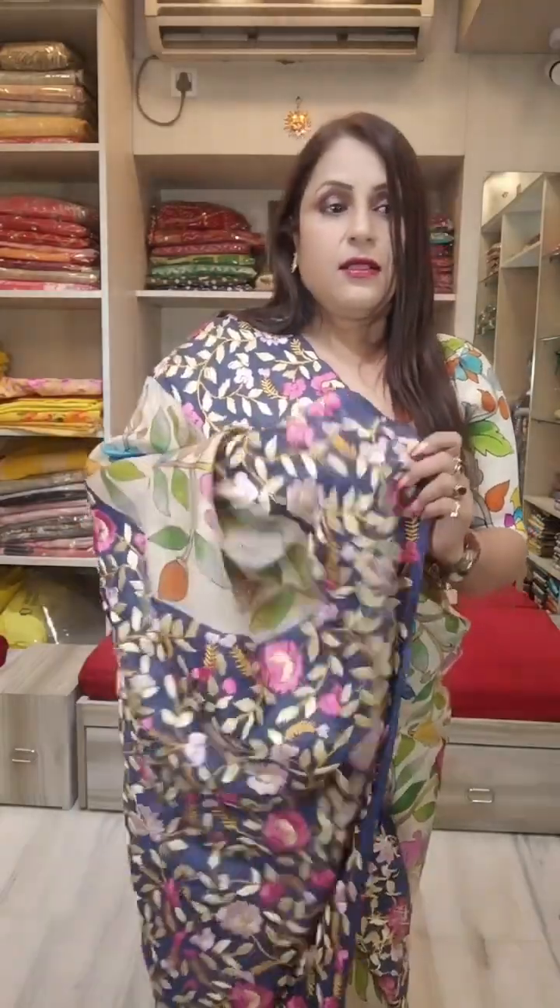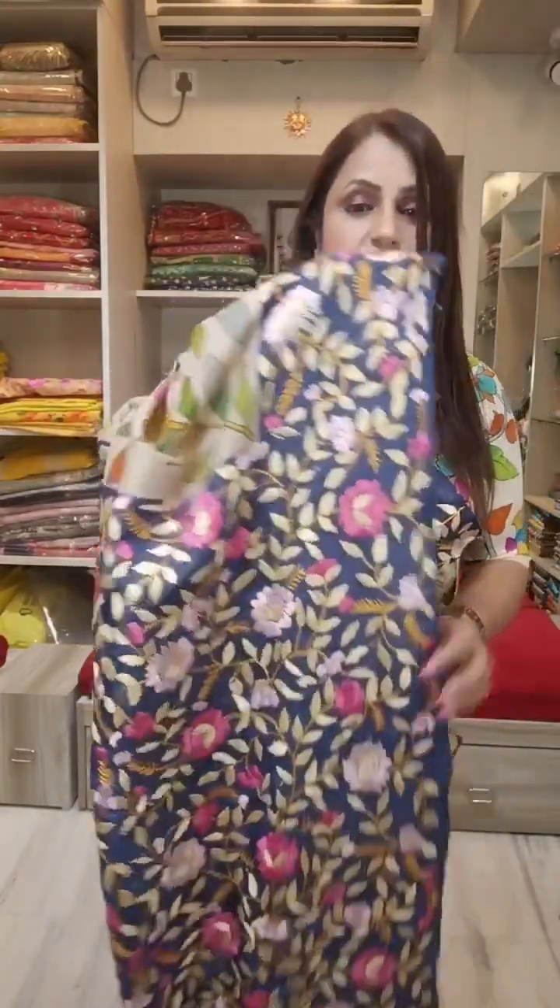Hello everyone, welcome to Kolkata. In this episode, I am going to show you a very nice piece. The price is $19,910.